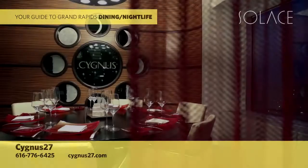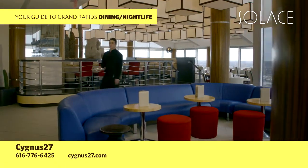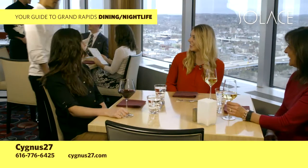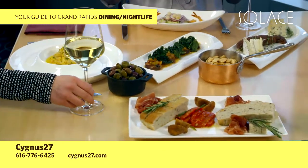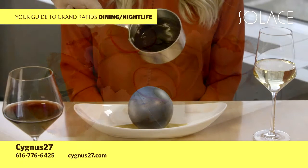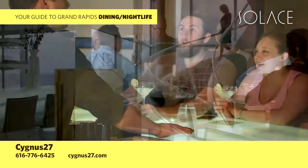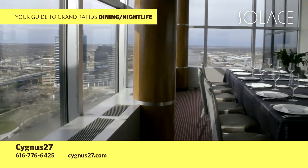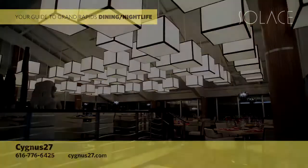Set 27 stories up in the Amway Grand Plaza tower, Cygnus 27 delivers a Latin-inspired menu and sophisticated cocktail lounge with expansive panoramic views of the Grand River and surrounding cityscape. Cygnus 27 serves innovative, made-from-scratch food, including small plates, shareables, satisfying entrees, and decadent desserts. Stop in the lounge for a creative cocktail or wow your guests with an event in our private dining rooms on the 28th floor. Call to book your reservation at 616-776-6425.